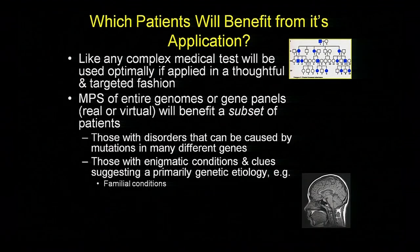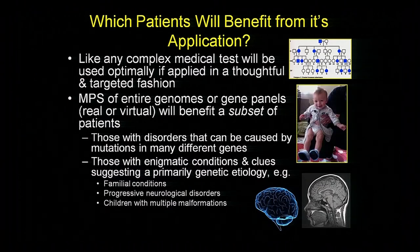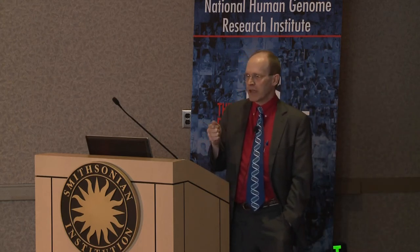For example, those patients who have disorders caused by mutations in many genes, like Long QT—there are many such disorders. Those with enigmatic conditions who have clues to suggest a primary genetic etiology, for example a family history. Progressive neurological disorders seem to be disproportionately caused by underlying genomic issues. And children with multiple malformations. You turned into a human for one reason and one reason only: you have a human genome. Had you had a bat genome, no matter how you were raised, you would have turned into a bat. So when we see children with birth defects, there's a high probability we will see defects in the genome that have given rise to those.